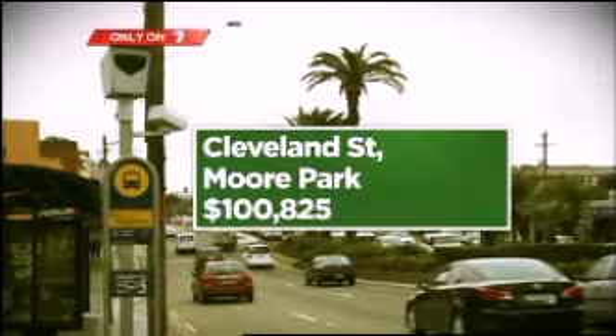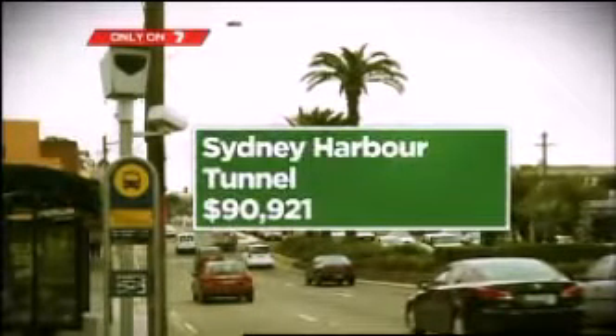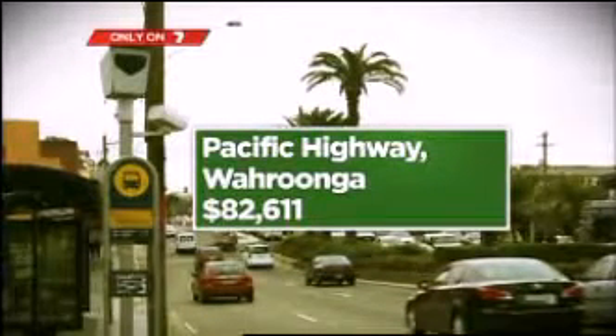Other dodgy and expensive speed cameras were on Pitwater Road at North Narrabeen, Cleveland Street at Moor Park, the Sydney Harbour Tunnel, and the Pacific Highway at Wurrunga.